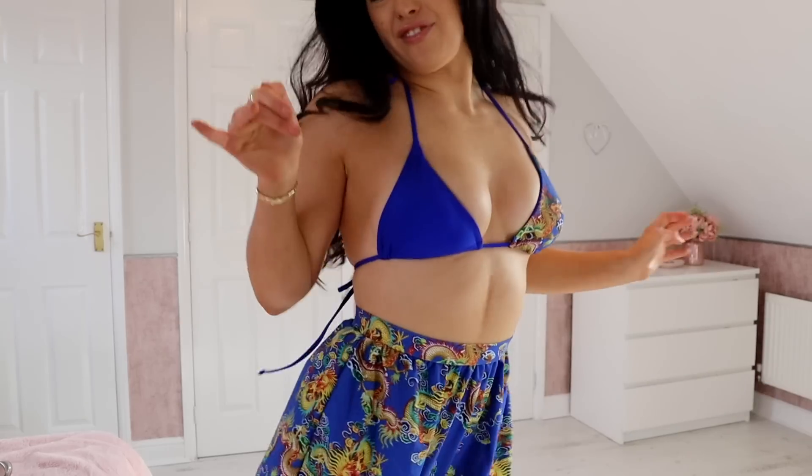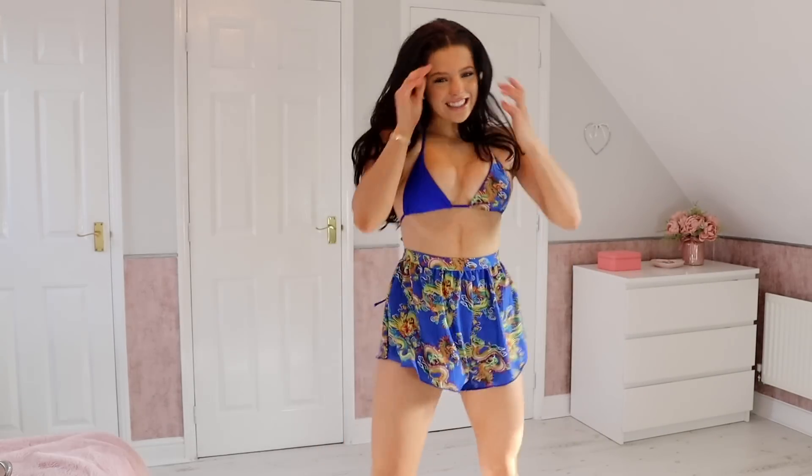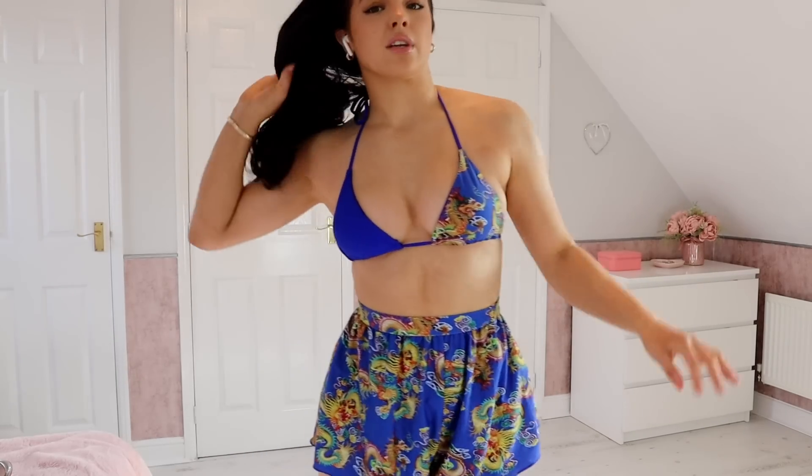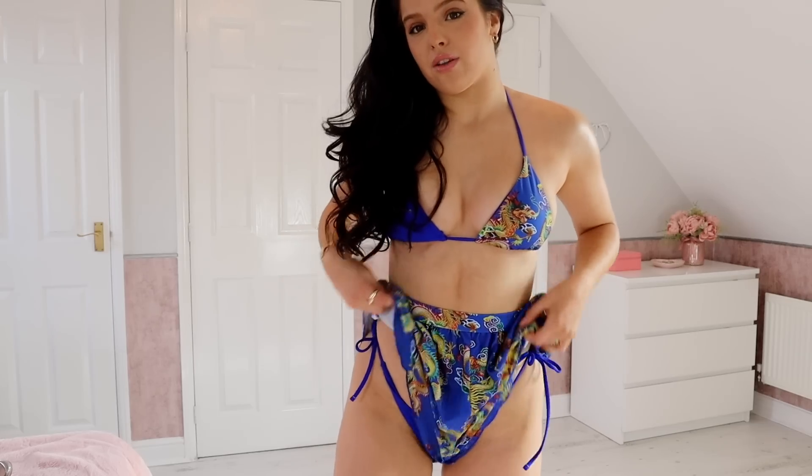I've got my skirt on. Look at this little outfit — it is the cutest little thing, I adore it. I love it. And a little bit of the ass shows. I just love it. I love it without the skirt, and I love it with.